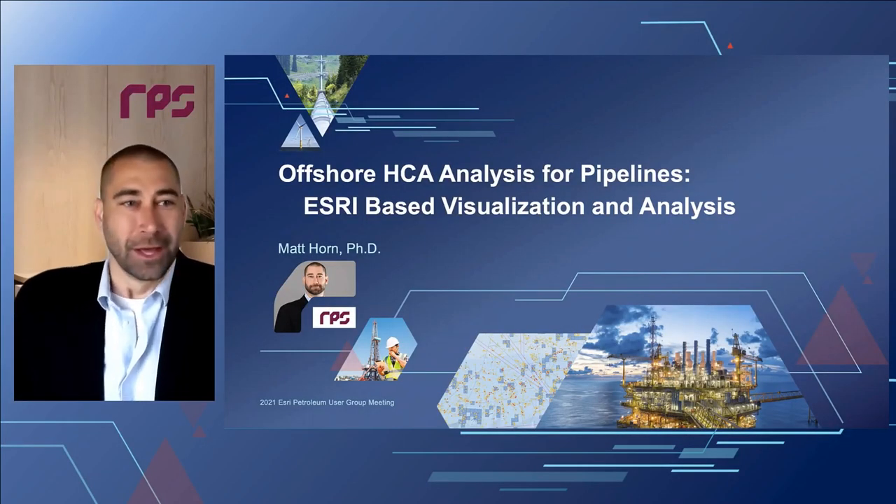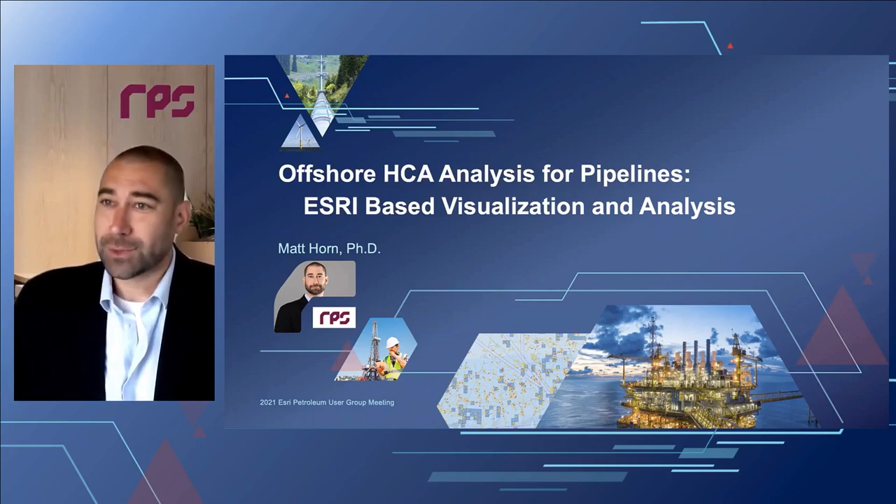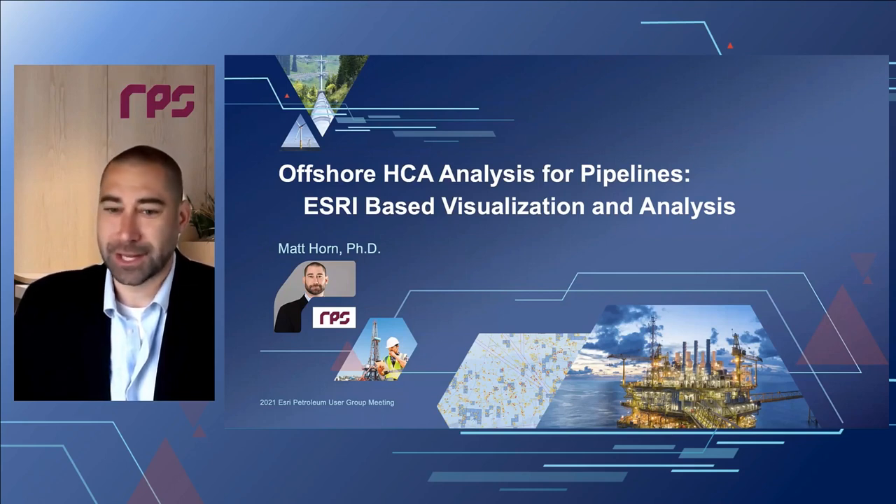Thanks for the intro, Jeff. I'd like to speak with you today about the offshore HCA analysis we're currently doing for a number of different operators associated with pipelines in the Gulf of Mexico. What we're doing is using some of our in-house tools and Esri-based visualization and analysis steps to identify high consequence areas for pipelines in the offshore environment.